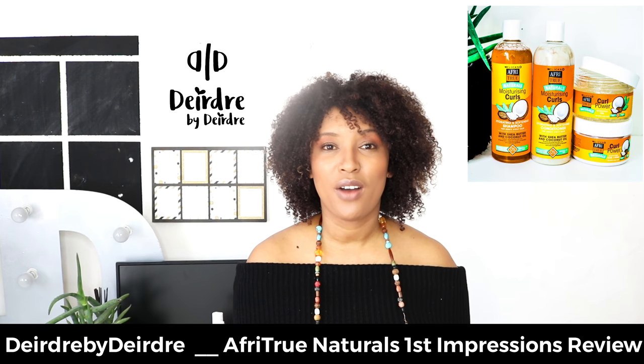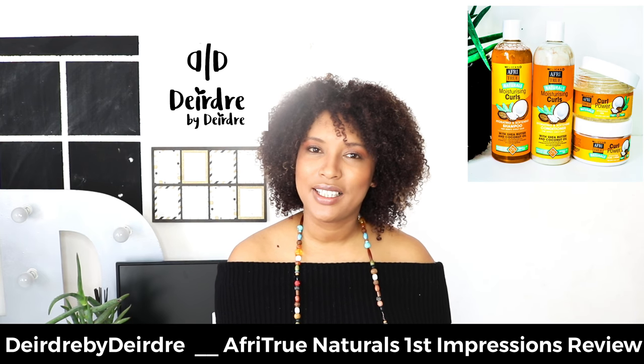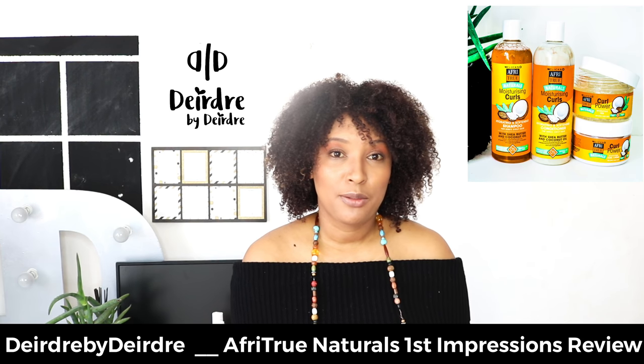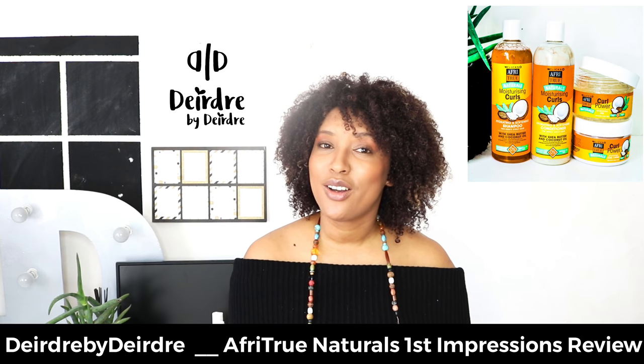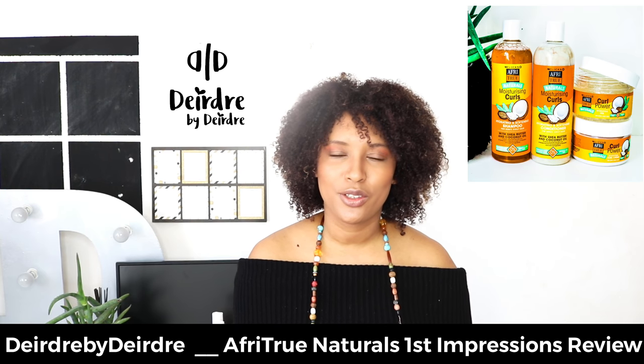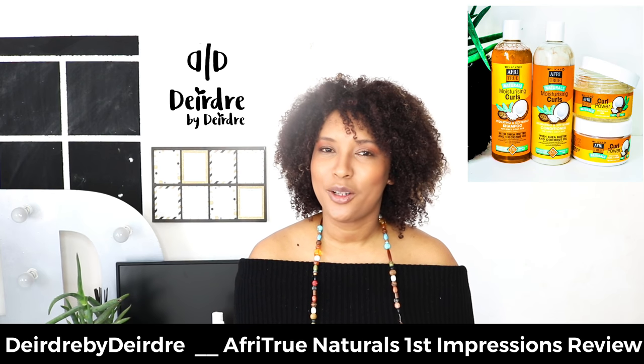Thank you for watching this video, guys. I hope you found it useful. Please leave your comments down below — if you liked it, give it a thumbs up. Subscribe to my channel so you don't miss new videos, and turn on those notification bells. Toodles, guys, and God bless.